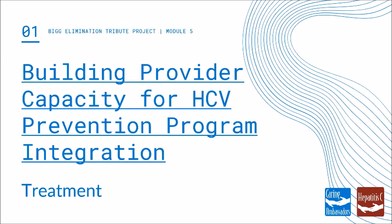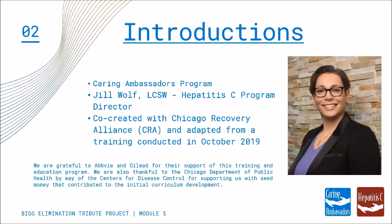Hello and welcome to Module 5 of the Big Elimination Tribute Project for the Building Provider Capacity for HCV Prevention Program Integration. Module 5 will focus on treatment of Hepatitis C. This training series has been developed in co-creation with the Chicago Recovery Alliance and has been adapted from a training done in October 2019, modified for a self-paced online module-based training.